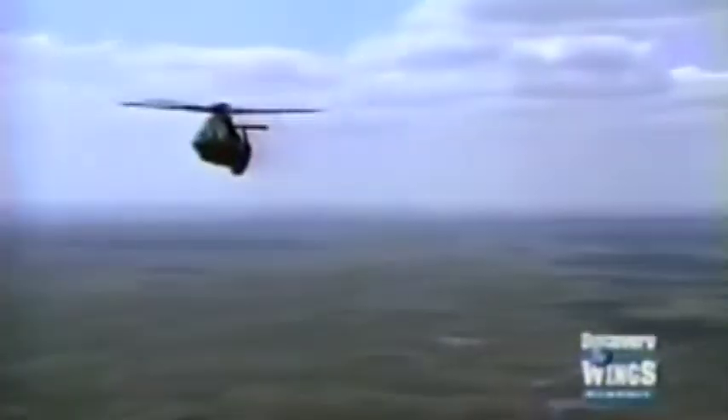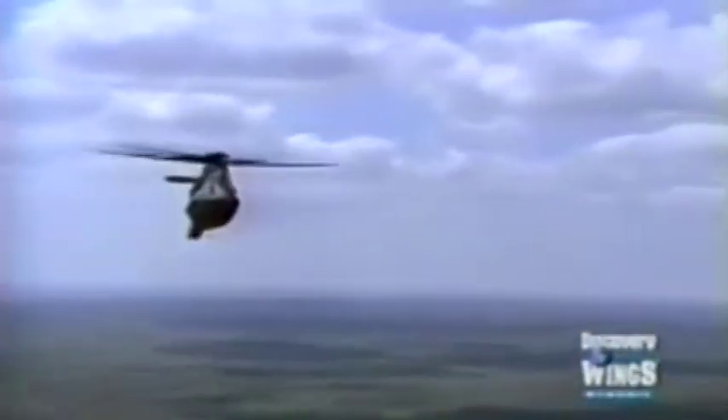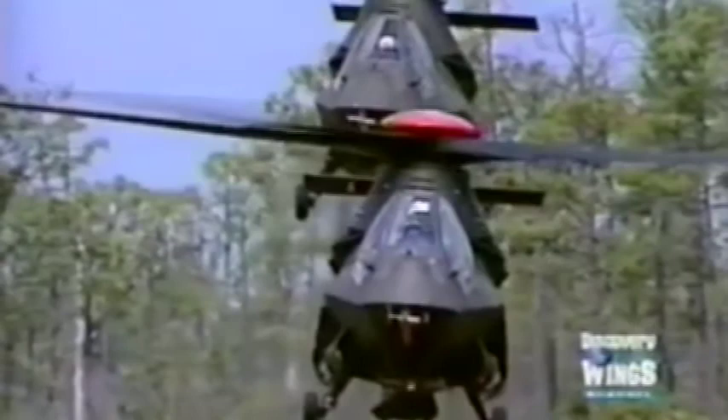Eventually, the versatile Comanche scout, along with Chinook transports, all-purpose Blackhawks, and Apache attack helicopters, will comprise the Army's new air cavalry. Operation planners believe this combination is both cost-effective and powerful, and will give the service the air power it needs to counter any threat for decades to come.